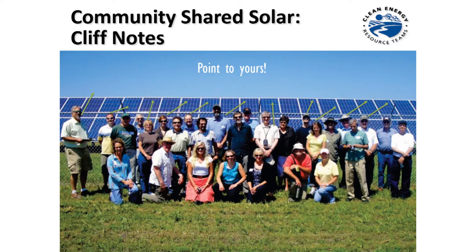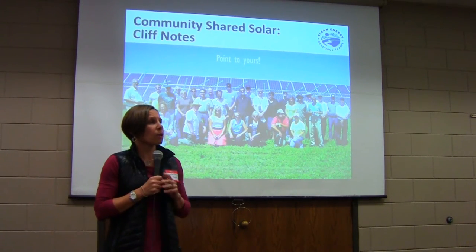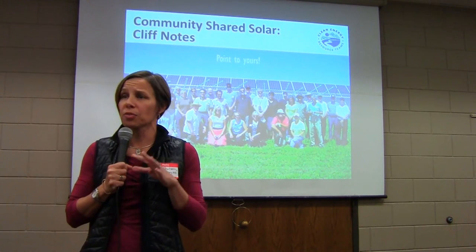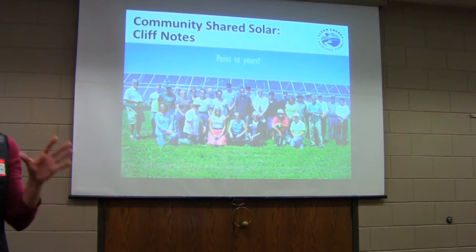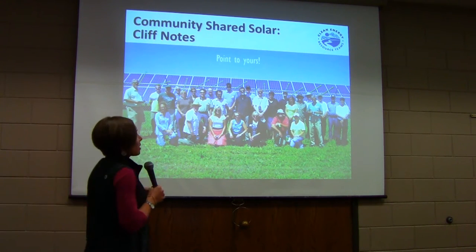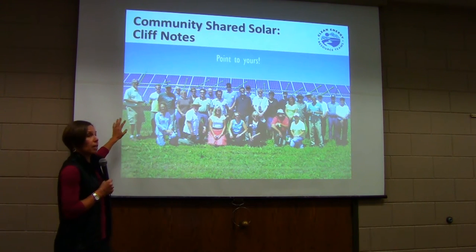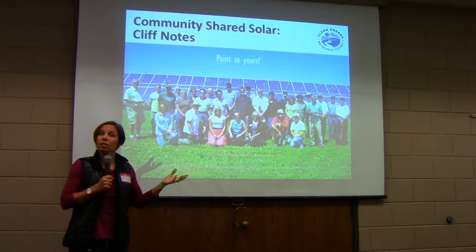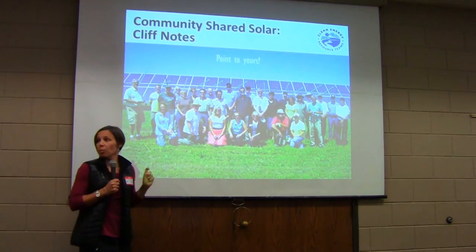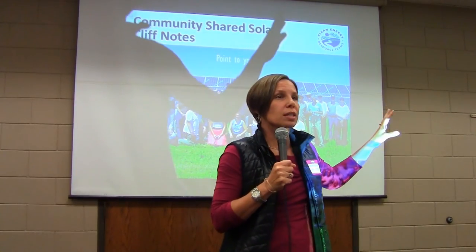Community shared solar means the same thing as community solar gardens, also abbreviated as CSS or CSG. In the energy world, we love acronyms. This is the Cliff Notes version for community solar. It's essentially like all of us in this room participated in getting one solar garden together, and it's as though you could point and say, 'That panel right there is mine.' It's a centralized solar system that you can say, 'I contributed to that.'